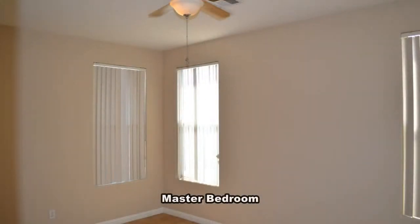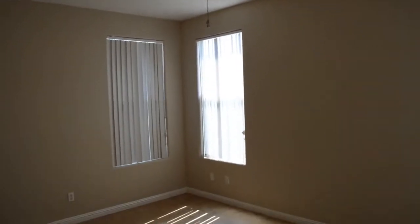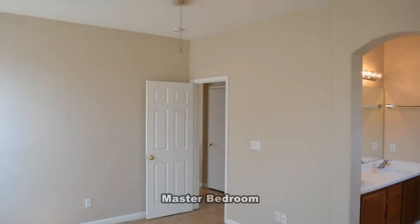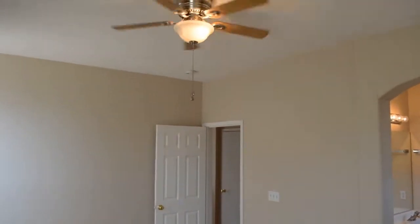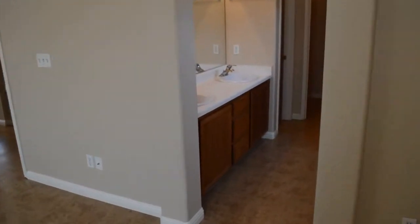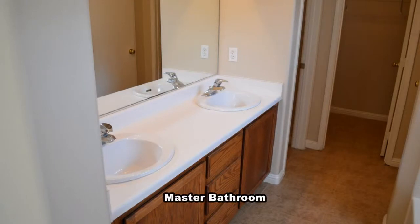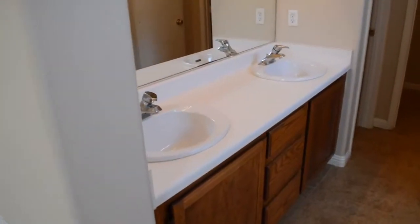The master bedroom is downstairs and has a ceiling fan with light. The master bathroom has a double sink vanity, garden tub shower combo, water closet, and a large walk-in closet.